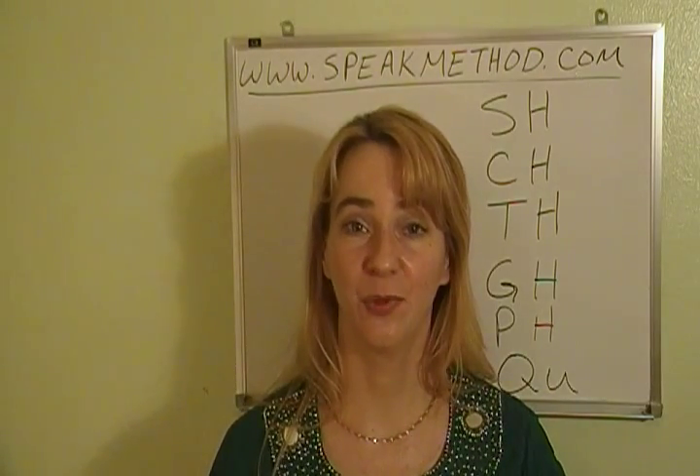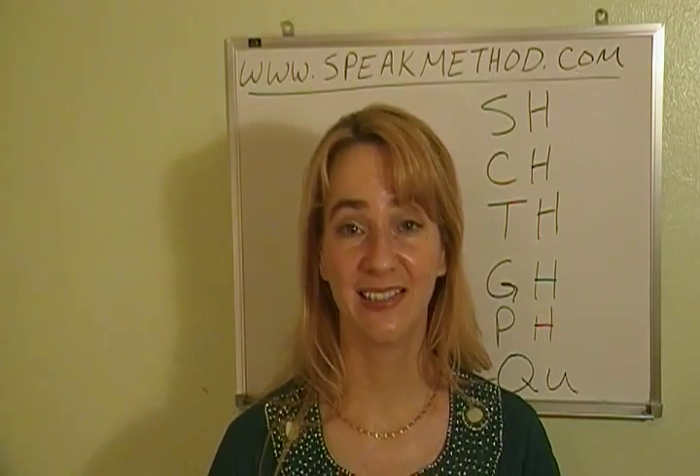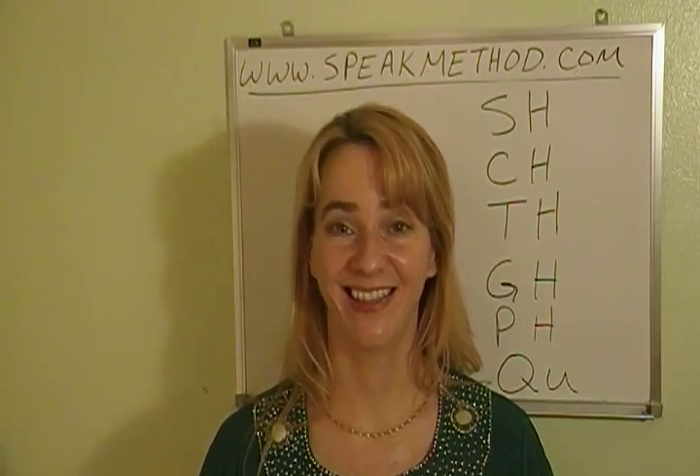Okay, that completes our practice with the letters with H and also QU. Study all the pronunciation rules at www.speakmethod.com. Thanks. Bye-bye.